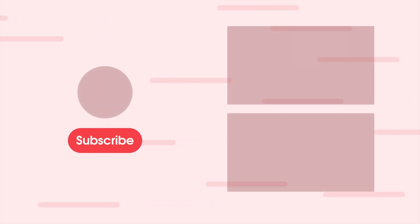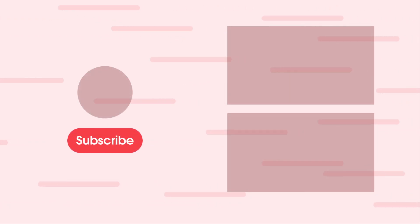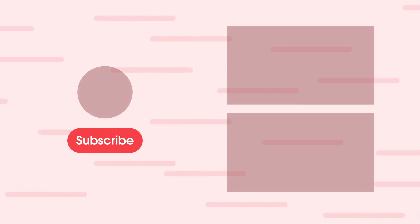Thanks for watching. If you liked this video, leave us a thumbs up and consider subscribing if you want more videos like this. This is Dom with 9to5Toys.